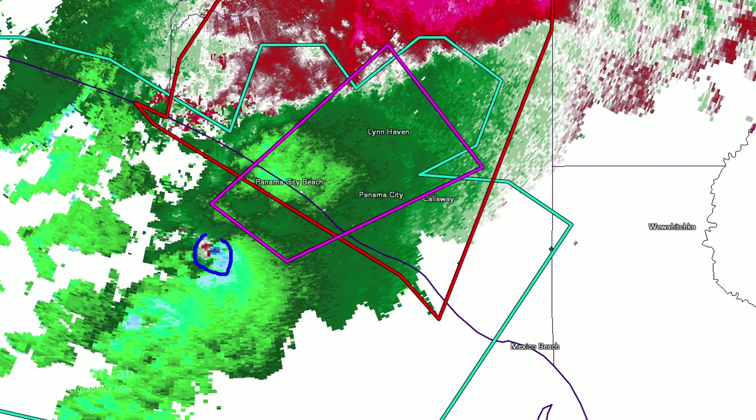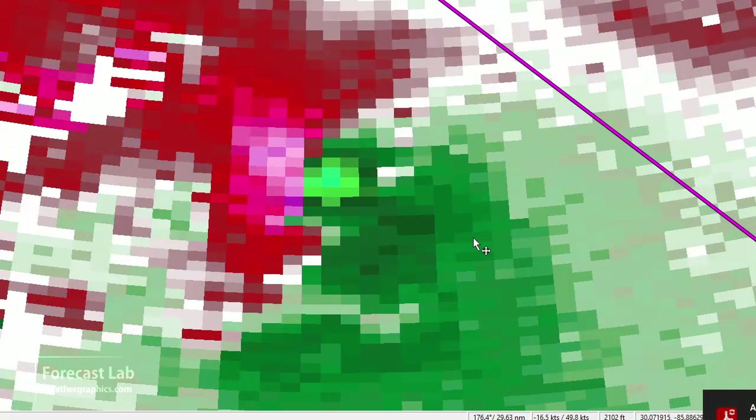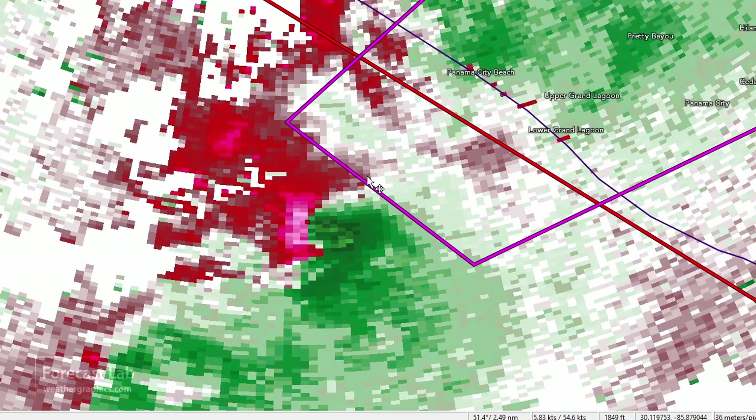Looking at the base velocity, we've got a good circulation. Zooming in on the storm-relative velocity, there's a well-defined couplet — 42 knots inbound, 41 outbound — right in the center of the couplet. Going up to the next frame, it washes out a little bit but is still there: about 30 knots in and 40 out, so it is certainly rotating quite a bit.